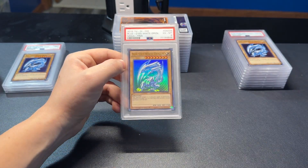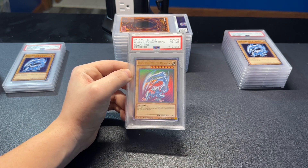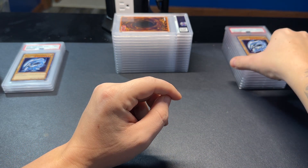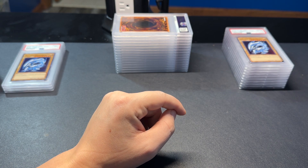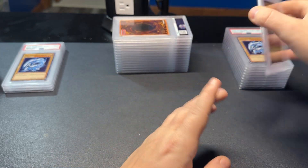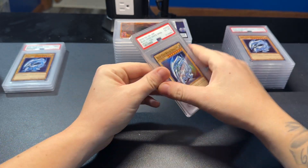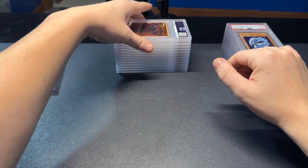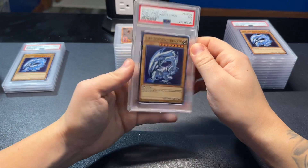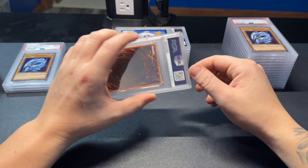A PSA 6 — yeah, some of these grade really low. But even the low grades do well because the artwork is beautiful. It looks great on this holo foil — you can't go wrong with that original SDK Blue Eyes artwork. It's like a cheap version of the original, and even getting a PSA 9 for under 100 bucks, I think a lot of people like to add a slabbed Blue Eyes to their collection. This is one of my favorite investments, and one of the most fun to grade and sell.